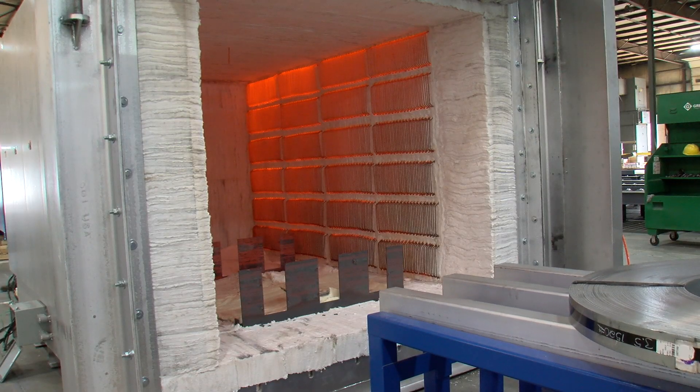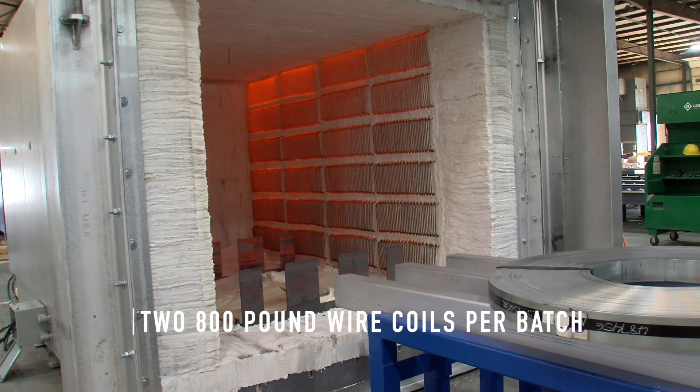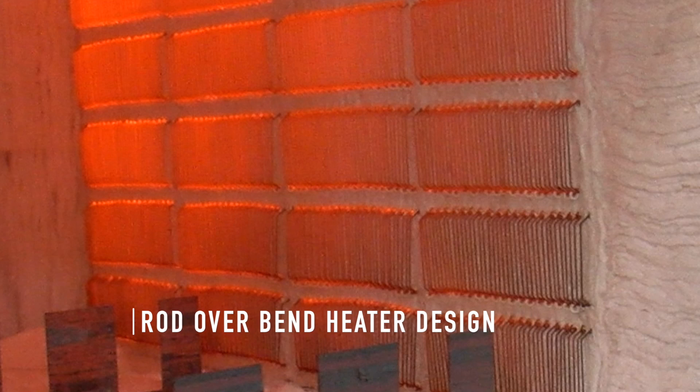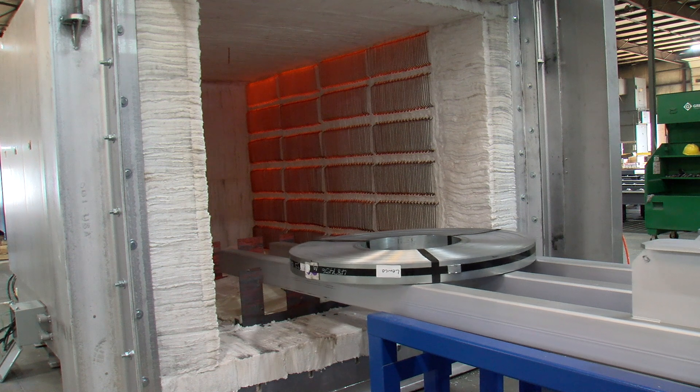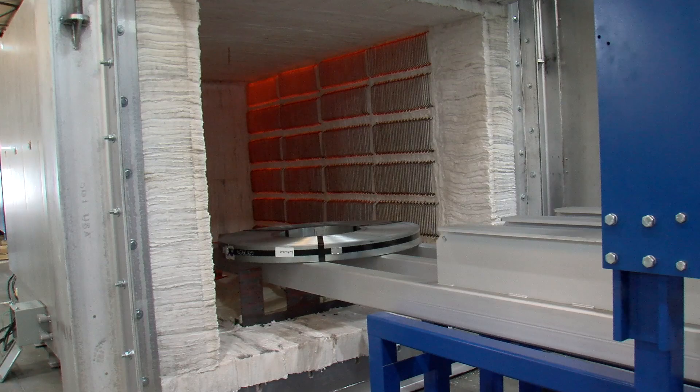The furnace is designed to process two 800-pound wire coils per batch. It is equipped with a special rod-over-bend heater design that provides great temperature uniformity and a fast heat-up rate, allowing the furnace to quickly recover to temperature set point after loading and unloading.